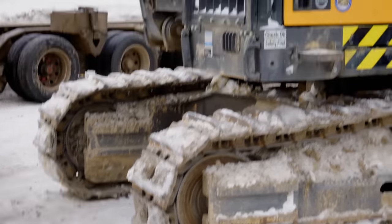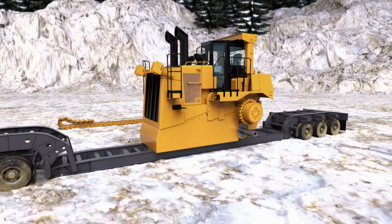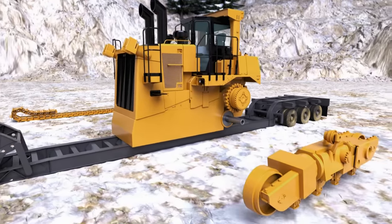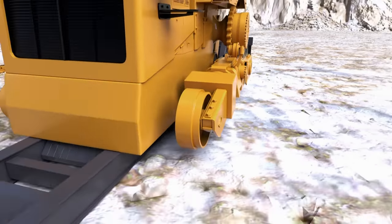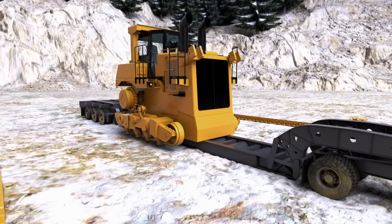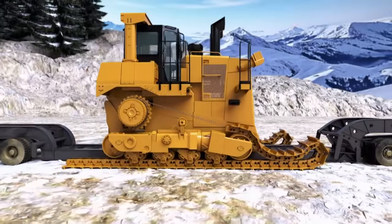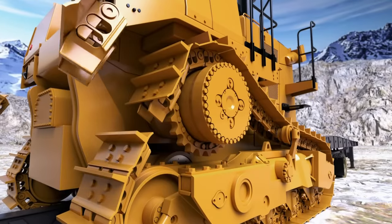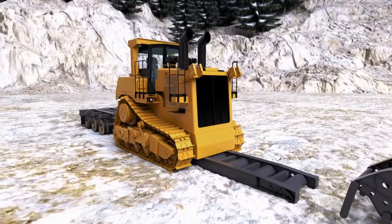Weight limits on the Yukon roads mean the monster D11 has been broken into pieces for transport. To get the dozer off the low-boy, two 25,000-pound track frames need to be lifted onto mounting pins on the body of the D11. Then two 10,000-pound tracks will be slid into position and hoisted over the track frames using the dozer's main drive wheel. The tracks will have a final link attached, and only then can the D11 drive off the low-boy and the next stage of the build begin.